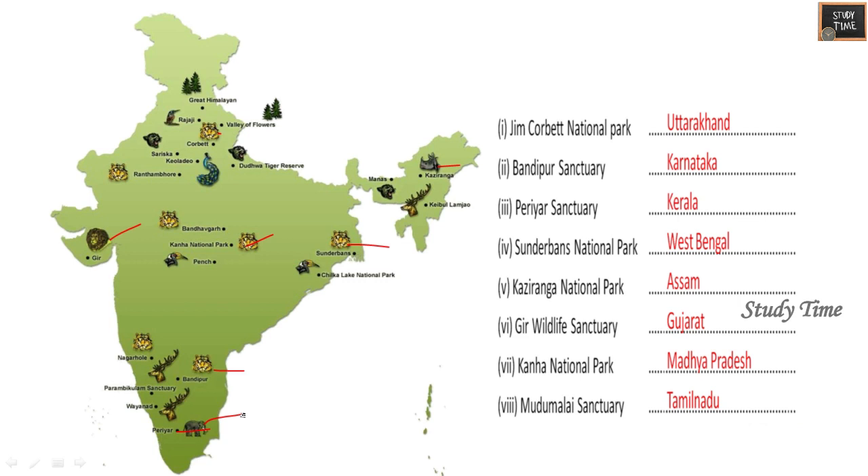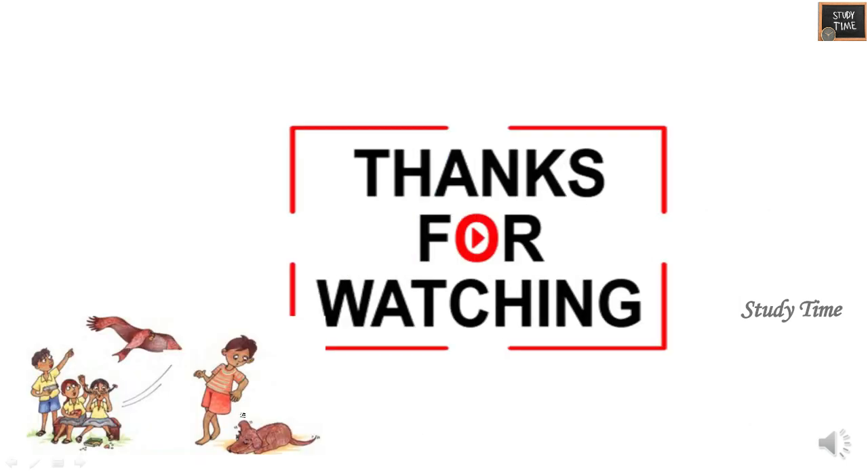Hope you can mark these on the India map. Chapter 1 worksheet ends here. Hope this video is useful and helpful in understanding. Thanks for watching.